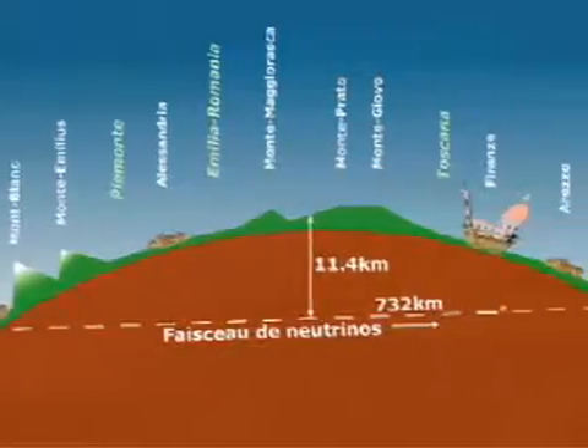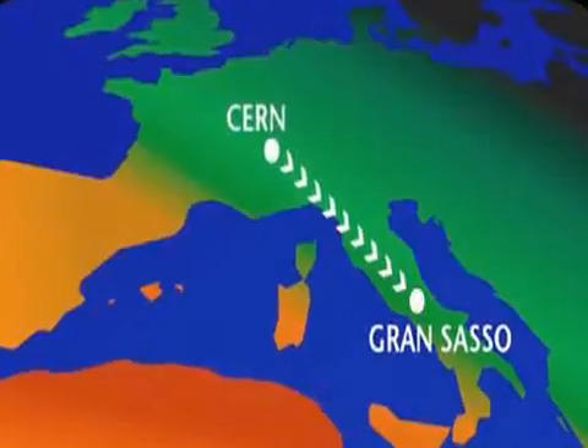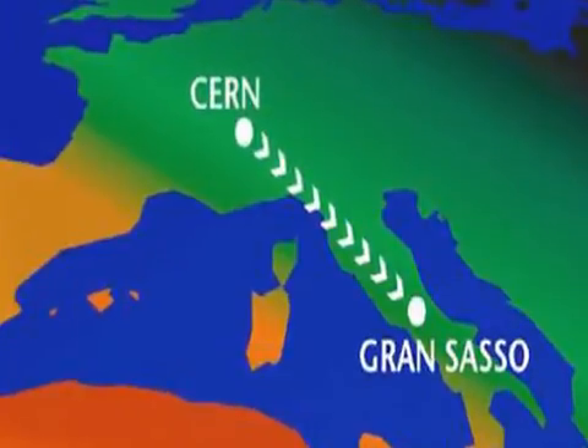In less than three milliseconds, the neutrino beam produced by the SPS reaches its target, the OPERA detector, located 732 kilometers in that direction — across the Alps, under the Gran Sasso Mountains in central Italy.